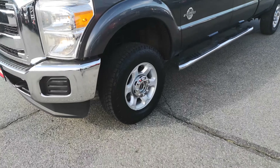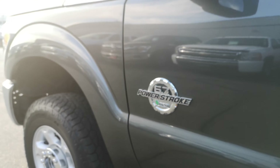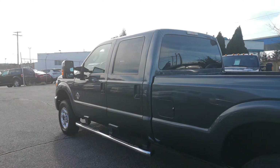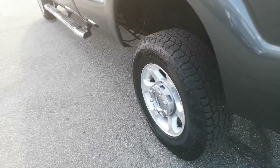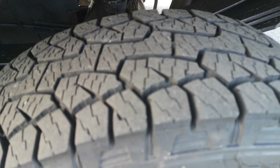A couple of benefits with this truck — it does have the 6.7 Power Stroke, which you will never have to worry how much you're towing with this. It is also the long box. Tires are basically brand new and they're at about 85%.